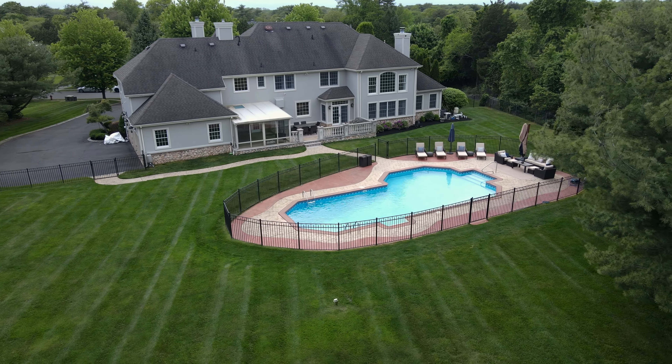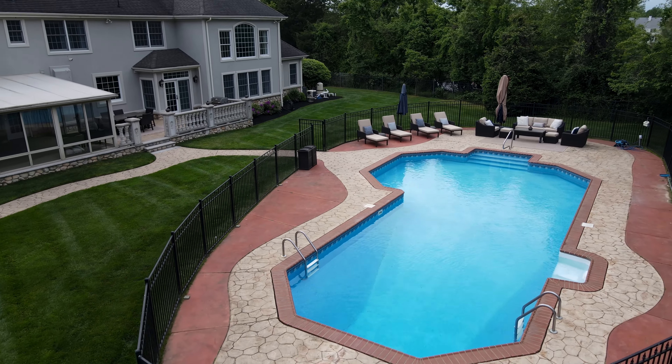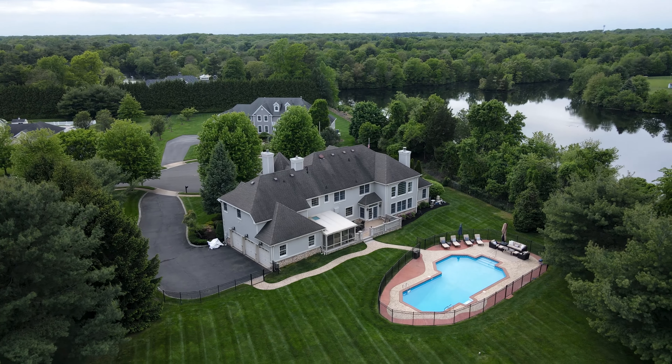Outside, the sunny backyard oasis features a stone patio overlooking the fenced-in in-ground pool, offering plenty of space for outdoor enjoyment and recreation. Don't miss this chance to make 1858 Preakness Court your home.